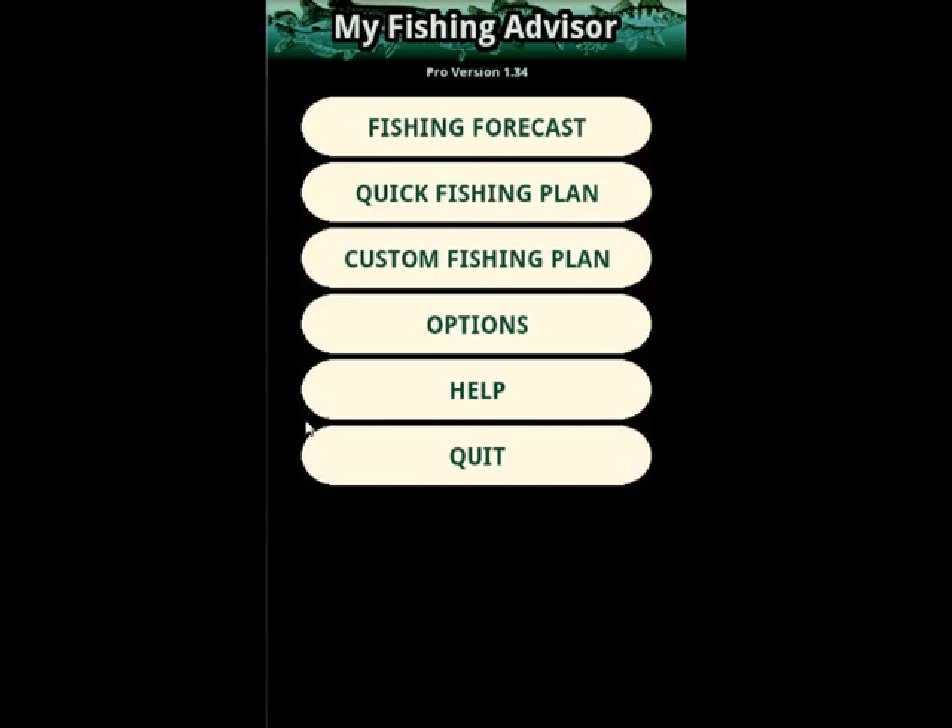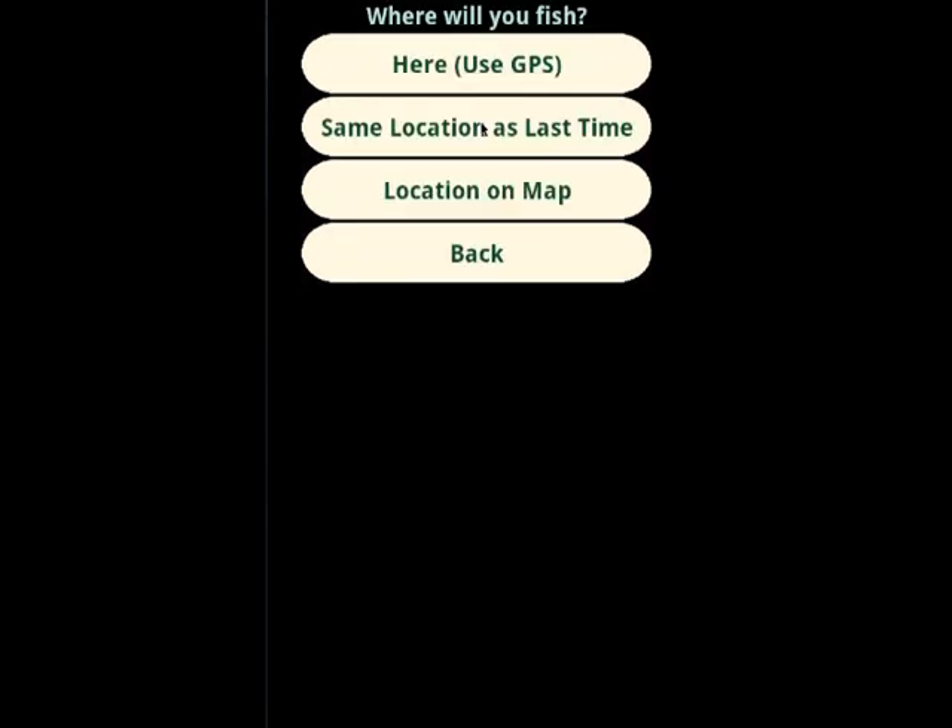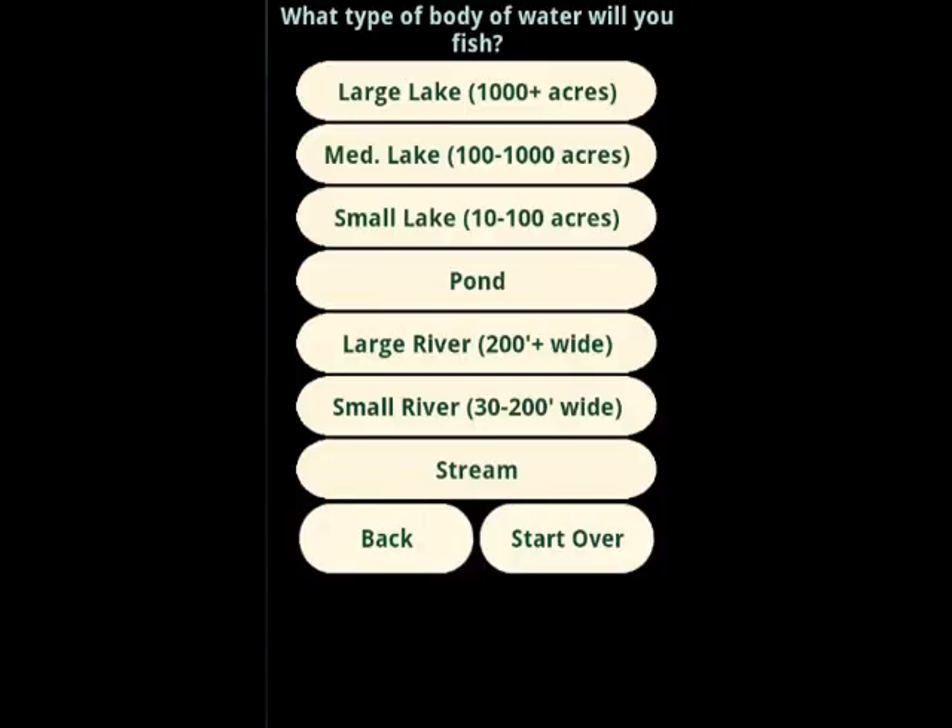Let's check out the fishing forecast. Since this is the first time the app has been run on this device, it's going to need to ask where we want to fish. Usually you want to get fishing advice for the location where you're at, so you can use GPS. If your phone doesn't have GPS, or if you want to try out a different location, you can pick a location on the map. We'll use GPS. That'll take our location, which is in La Crosse, Wisconsin. It's going to ask us what type of body of water we're going to be fishing. We're going to be using the upper Mississippi — that's a large river.